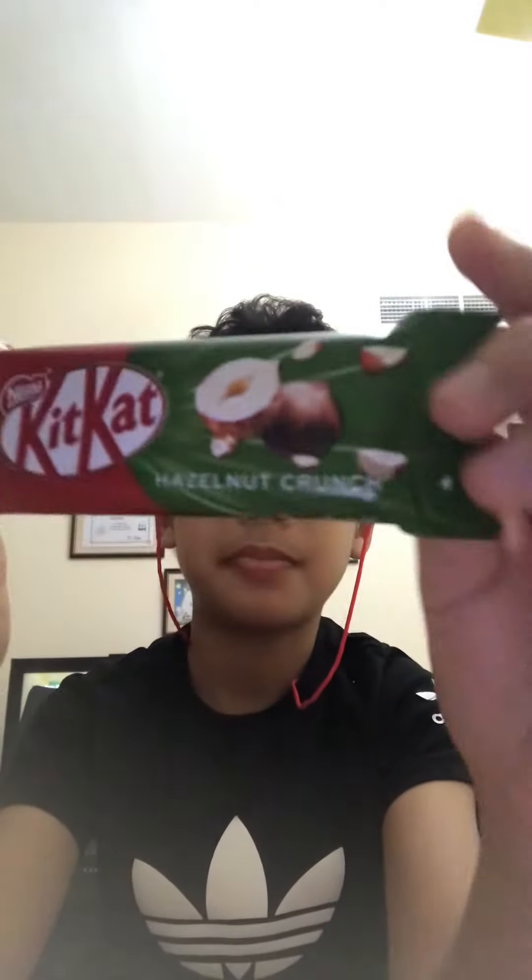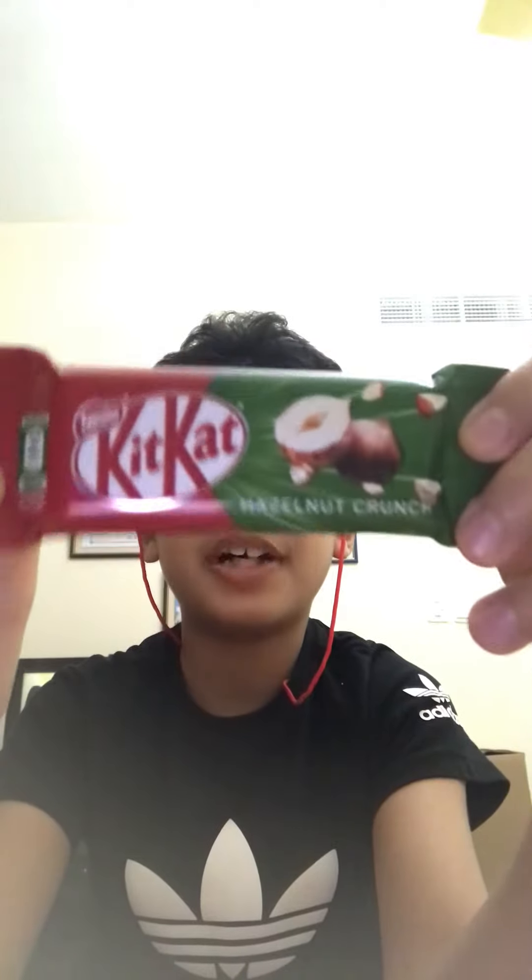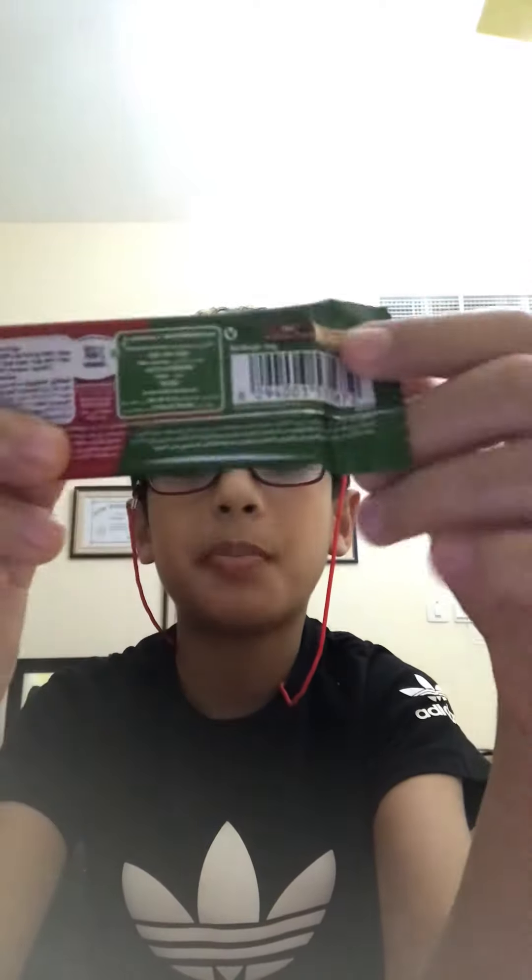Hi guys, welcome. So we have Kit Kat hazelnut crunch — I usually buy this one. That's what the back looks like.